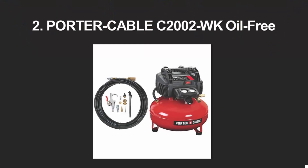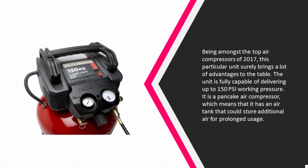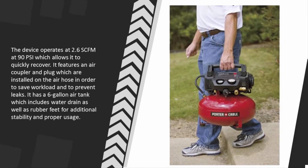At number two, being amongst the top air compressors of 2017, this particular unit surely brings a lot of advantages to the table. The unit is fully capable of delivering up to 150 PSI working pressure. It is a pancake air compressor, meaning it has an air tank that can store additional air for prolonged usage. The device operates at 2.6 SCFM at 90 PSI, which allows it to quickly recover.